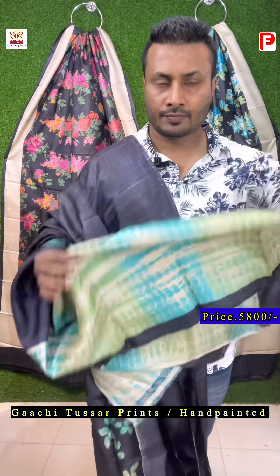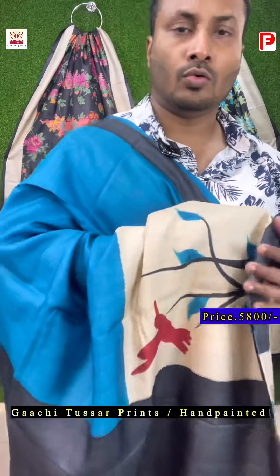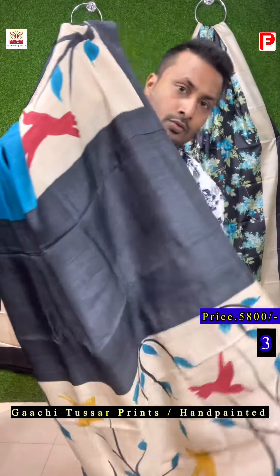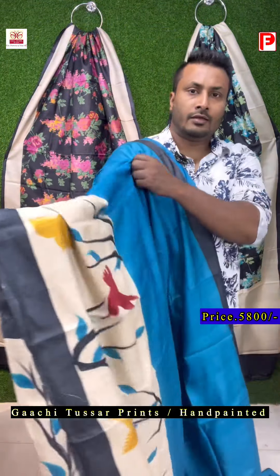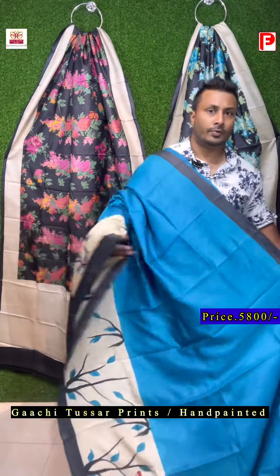So this is the blouse piece. This is a combination of rosa and black. As you can see, it's a scarpa design again. This is the pallu of the saree — it has a flying bird design on the scarpa. Now I'll just show how it will look.